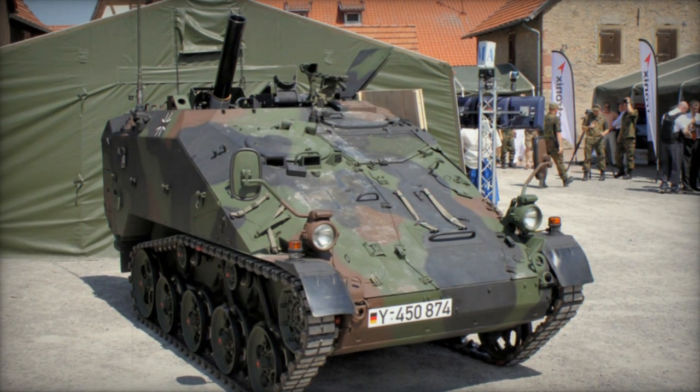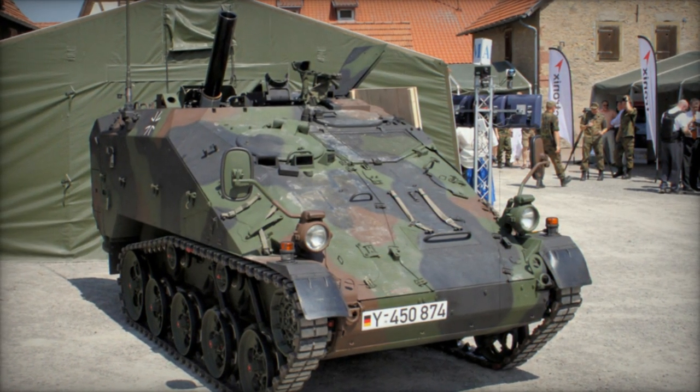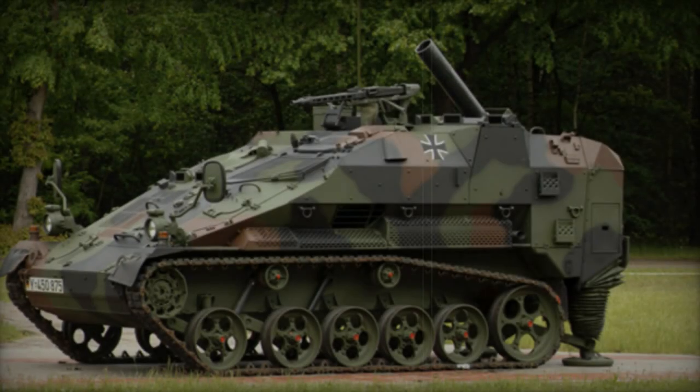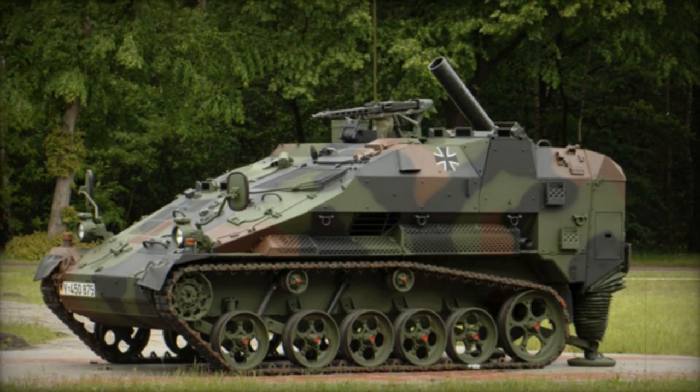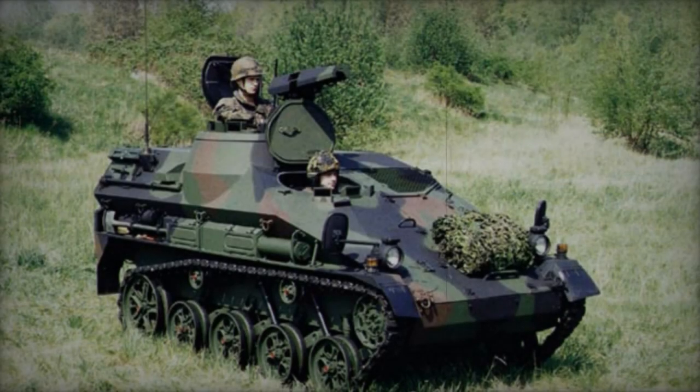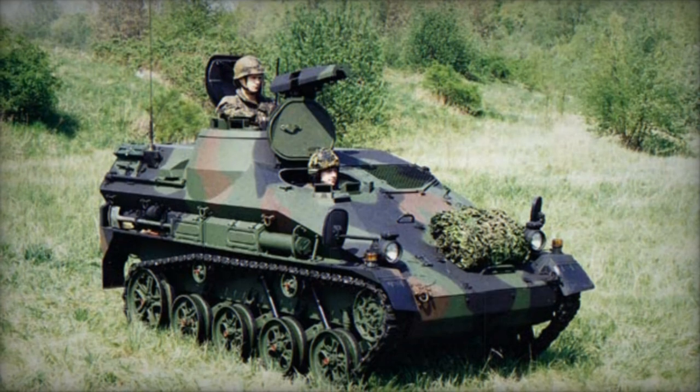These units were delivered in 2004 and underwent testing in the USA for hot weather trials and in Sweden for cold weather trials in 2005. Following successful testing, the German Ministry of Defense granted a production contract for eight units in 2009, with delivery completed by 2011.